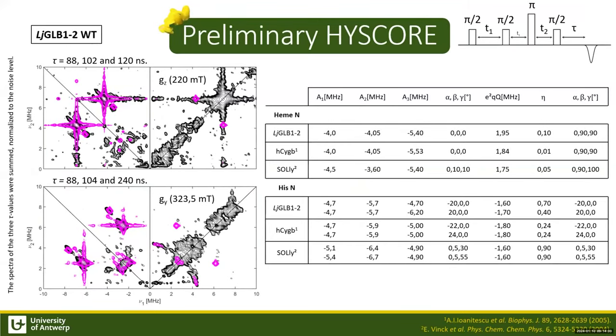We also measured HYSCORE on the samples, but simulations are not yet finalized as they proved very difficult. The preliminary data and simulations of the wild-type protein from the second subclass suggest parameters similar to those of human cytoglobin, which is also hexa-coordinated. This indicates the heme pocket structure could resemble that of human cytoglobin, with a dihedral angle between the imidazole planes of 45 to 60 degrees. A clear difference in hyperfine parameters suggests one histidine may be tilting away from the heme normal.